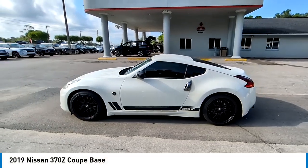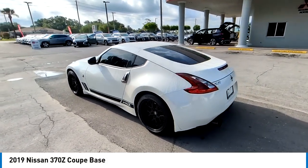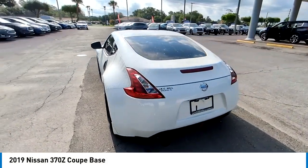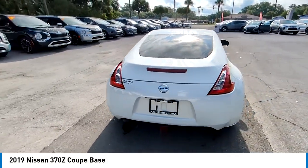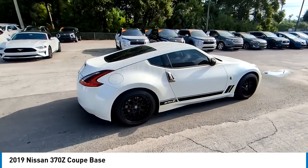Looking for the right vehicle? Check out the 2019 370Z Coupe. Power, braking, and overall handling are all features you want in a sports car, and the Nissan 370Z Coupe has them all.